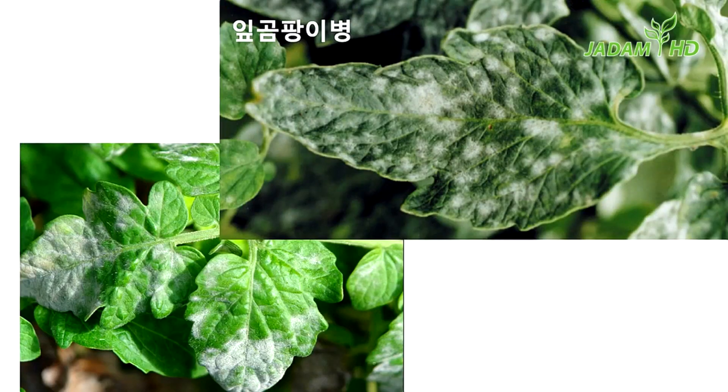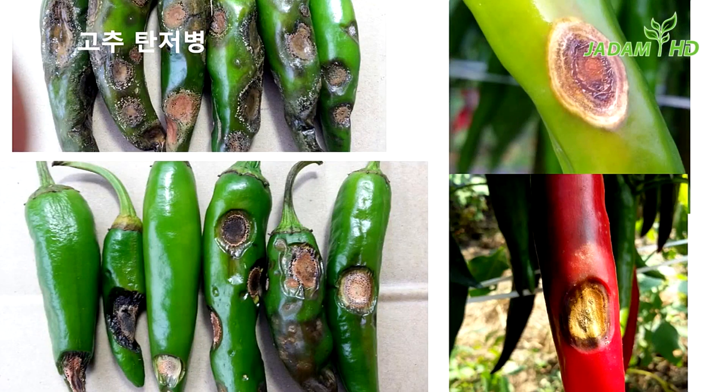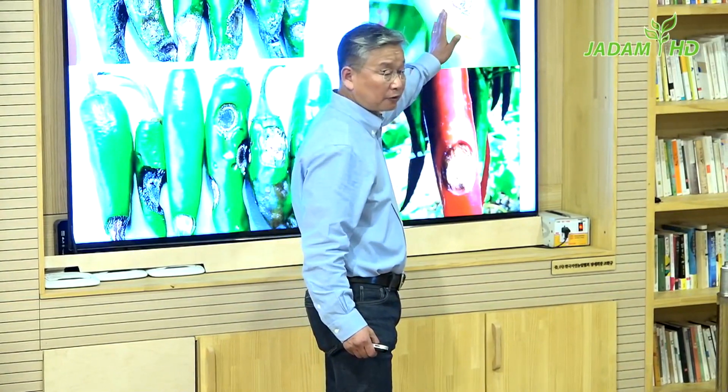Even my father Han Kyu Cho was surprised to see me farming cucumber outside. And leaf mold disease on tomato is known to be incurable — however, this is really nothing for us. The list goes on and on: leaf blight, boccia disease, and pepper anthracnose. Talking about pepper anthracnose, when the solution is applied on the infected surface, it will heal up and stop spreading.